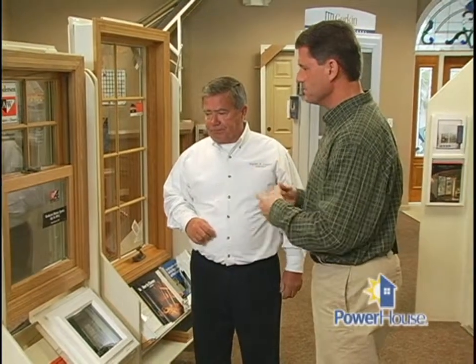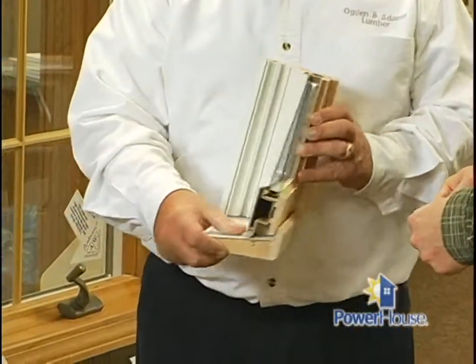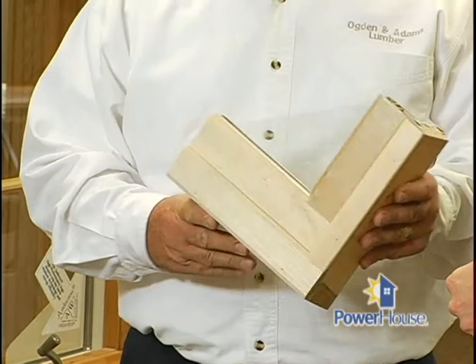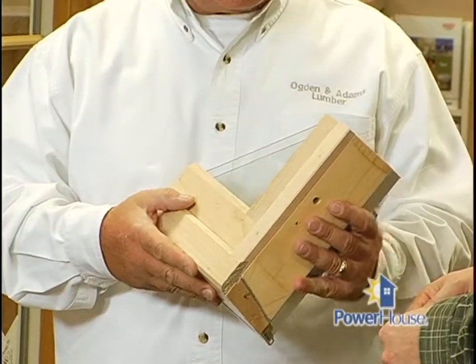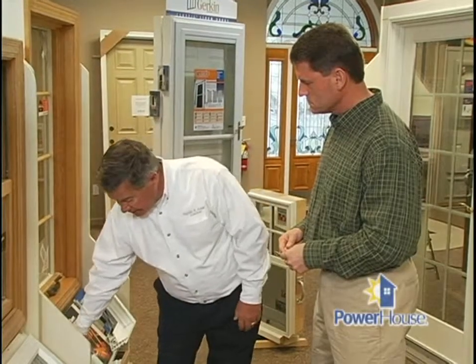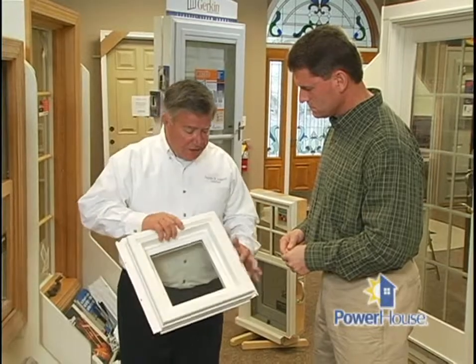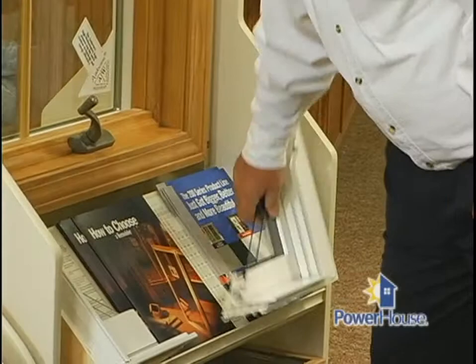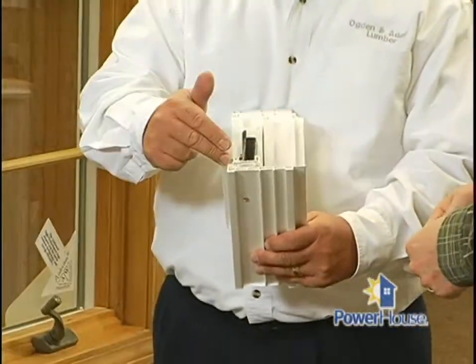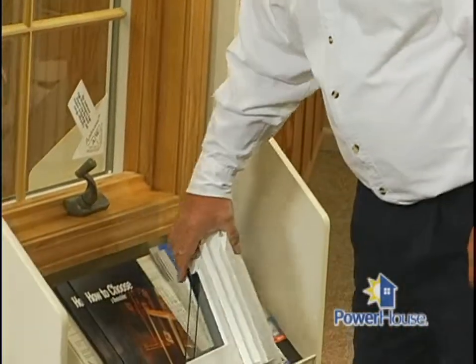Now when we talk about the framing materials — fiberglass, vinyl, wood — is one better than the other? Not necessarily. It depends on the use. For instance, this window is a wood interior and a fiberglass exterior. If you have an older home, you may want wood on the interior because you have natural woodwork inside. There's also vinyl available, which is vinyl on the inside and outside, as this corner sample shows. They each have their own application.